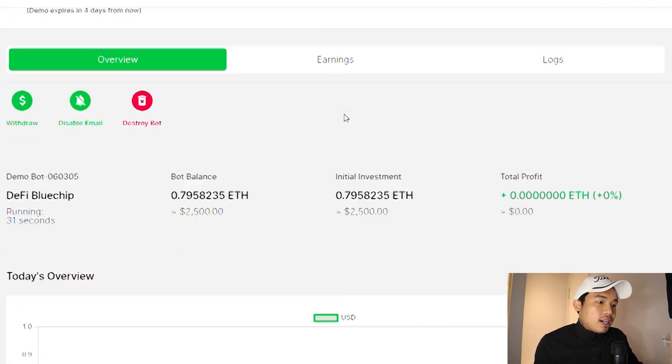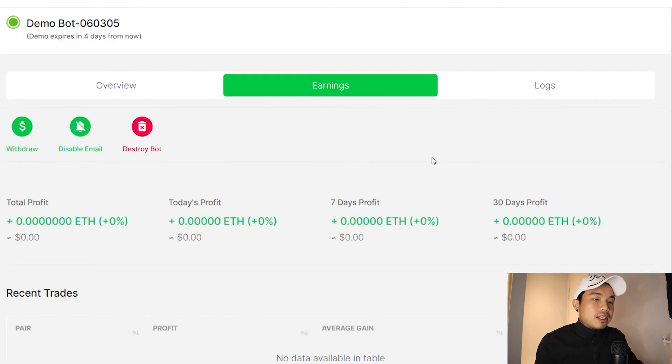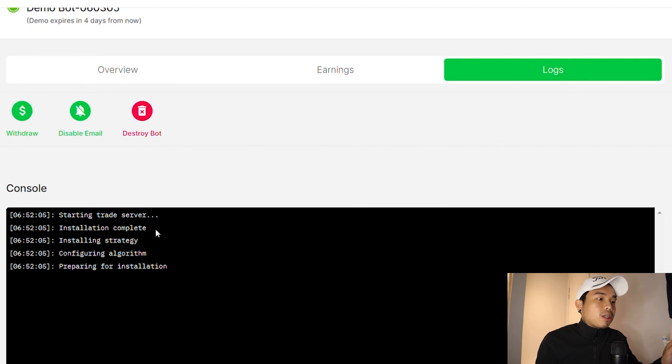You can see right here how much this bot is earning. You have today's overview, you can check the earnings right here, 7-day profit, 30-day profit, and you can even see the logs as well. If you want to destroy the bot, just click 'destroy bot', and if you want to withdraw, just click 'withdraw'.